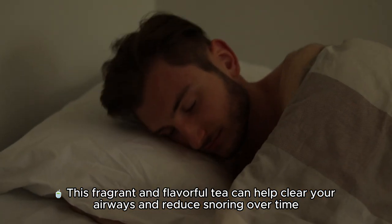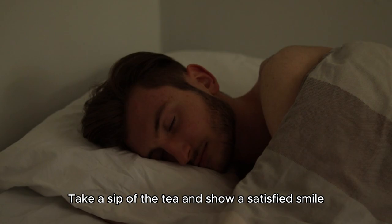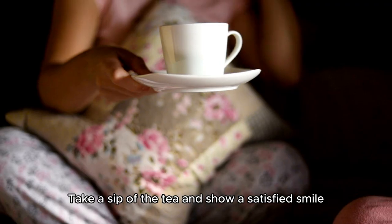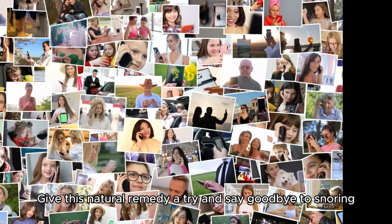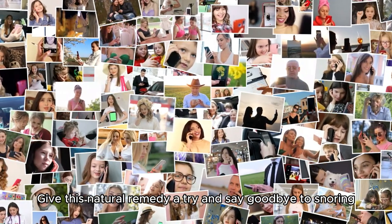This fragrant and flavorful tea can help clear your airways and reduce snoring over time. Drink this tea before bed regularly for the best results. Give this natural remedy a try and say goodbye to snoring.